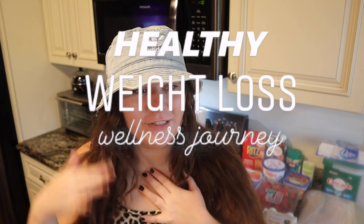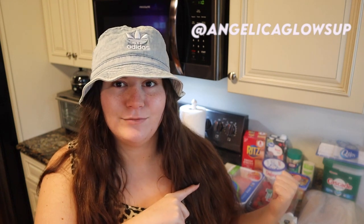Hello Glow Up Squad, welcome back to my channel, or welcome if you're new here. My name is Angelica. I'm sharing my healthy weight loss wellness journey online, literally just trying to glow up. I'm going to show you guys what I got for groceries this week for weight loss and a calorie deficit.